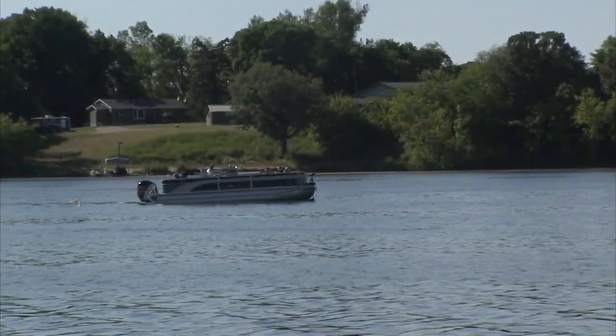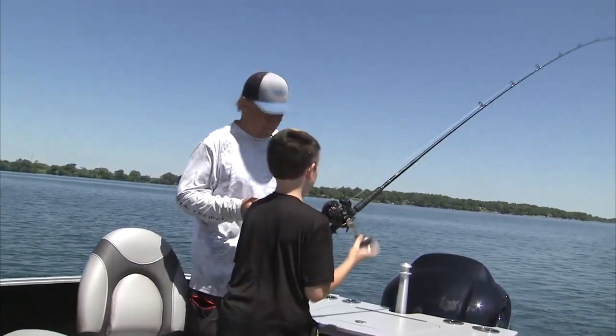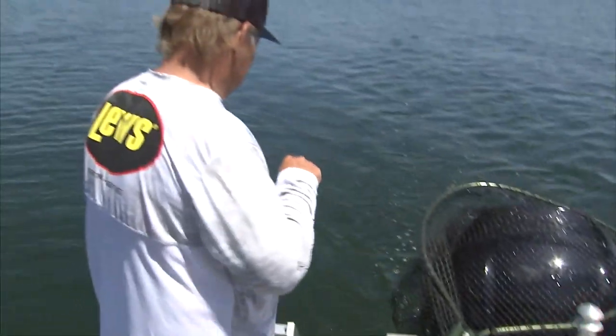We finally get bit — this is a walleye, I can tell just by the bend of the rod. Lincoln's reeling it in, I'm grabbing the net. Then the fish gets off right at the boat. It's heartbreak — Lincoln's first ever walleye, and it got away. The cool thing is Lincoln learned a lesson: that's why it's called fishing and not catching. The agony of the feet.